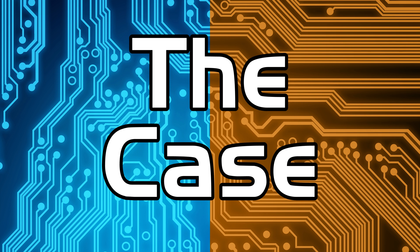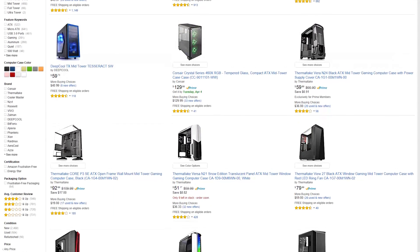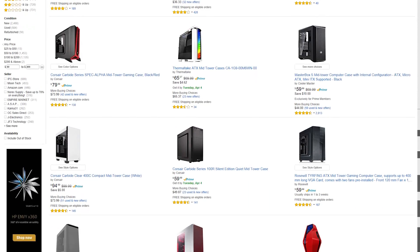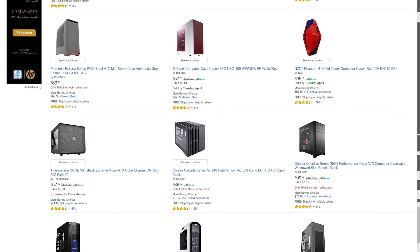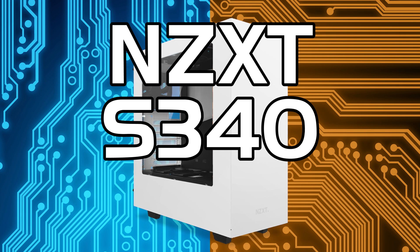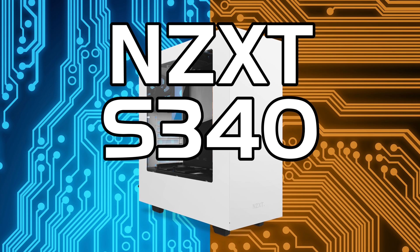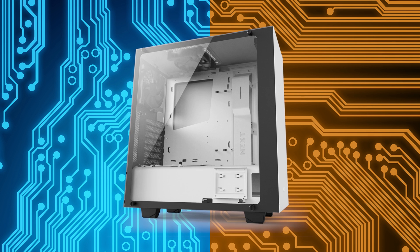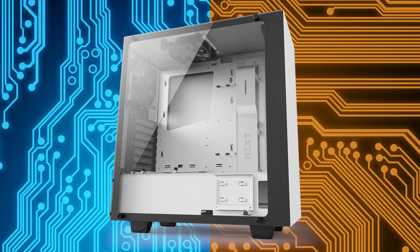Finally, the case. With so many to choose from this will come down to personal preference, but in a build like this where you're spending so much money you do need a quality case. So I've gone with the old reliable, the NZXT S340 — a top quality case you can find for as little as $67. If you can afford it, you could go for the Elite version with its tempered glass side panels, which looks amazing.